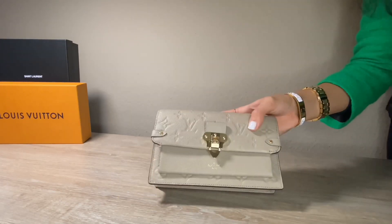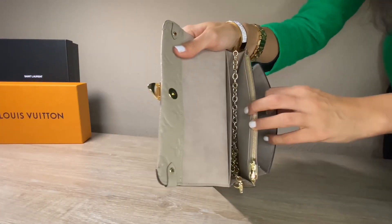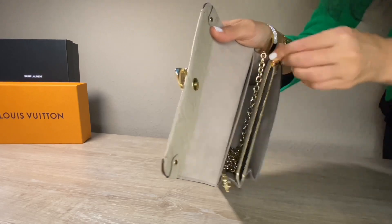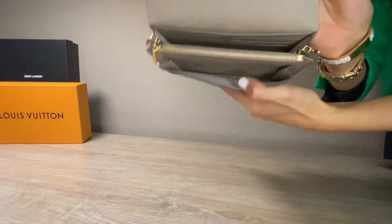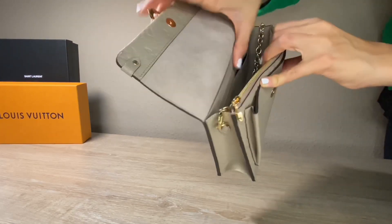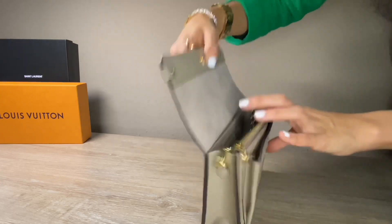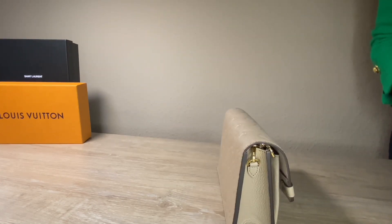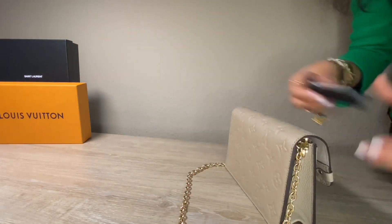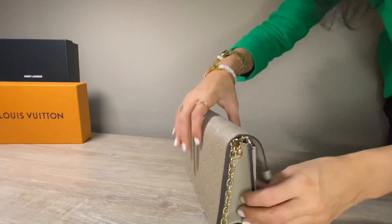If we open the bag, you have here two compartments. In the middle there is a flat zipped coin pocket where you can put some coins. You also have the possibility to put your phone, which is quite cool. And there are six card holder slots where you can put your credit card, visa card, or whatever. Let's check what fits inside — I have my rouge which I put in, then my lipstick as well, and my keys — which are quite big — and this all fits perfectly fine in this bag.